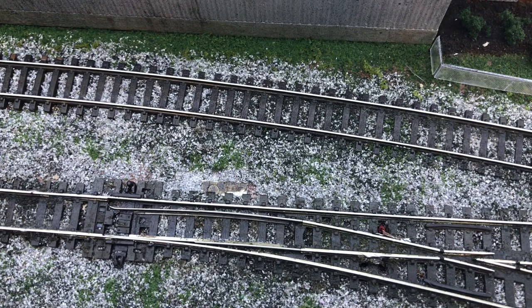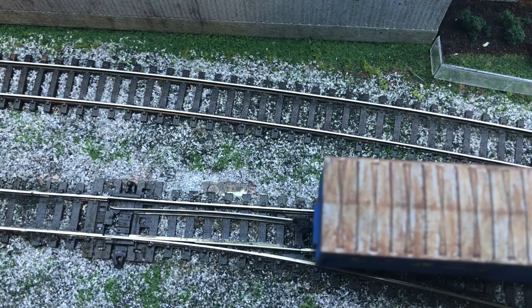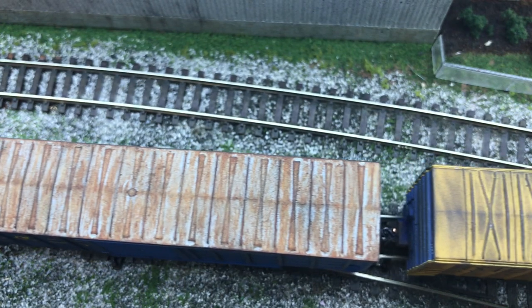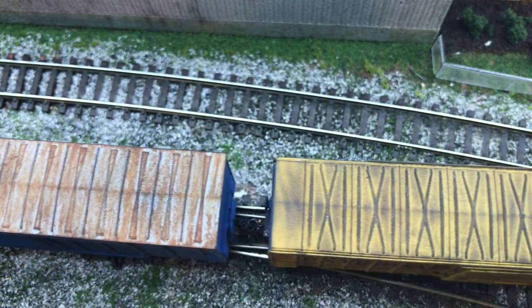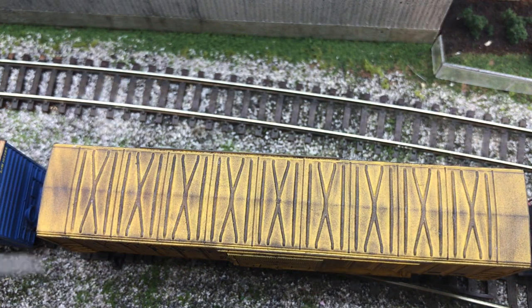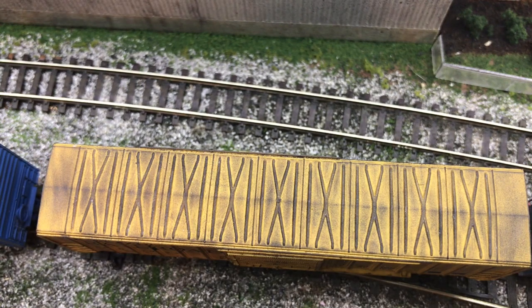Never tried this before. I was afraid that the camera might tip over on the cars but it didn't. You can see my hands shaking a little bit there.